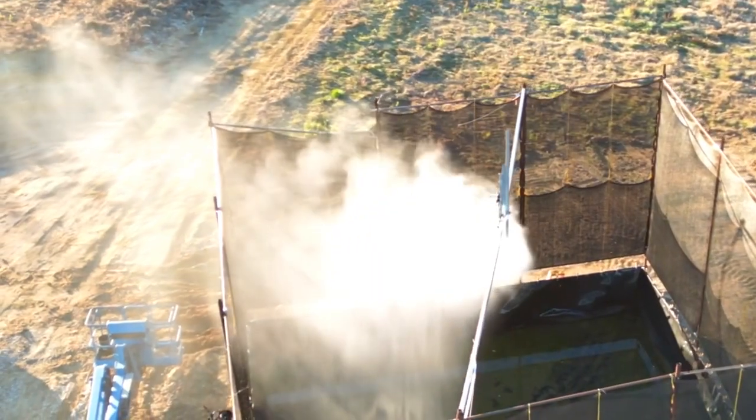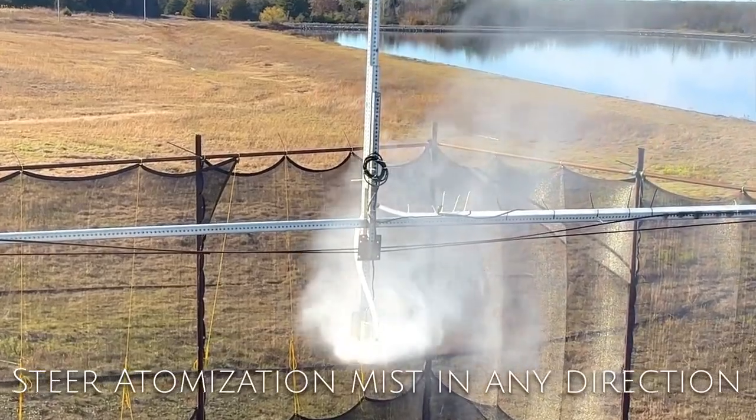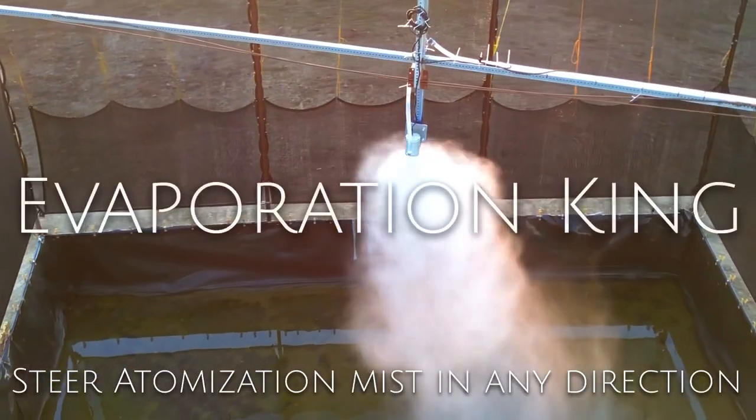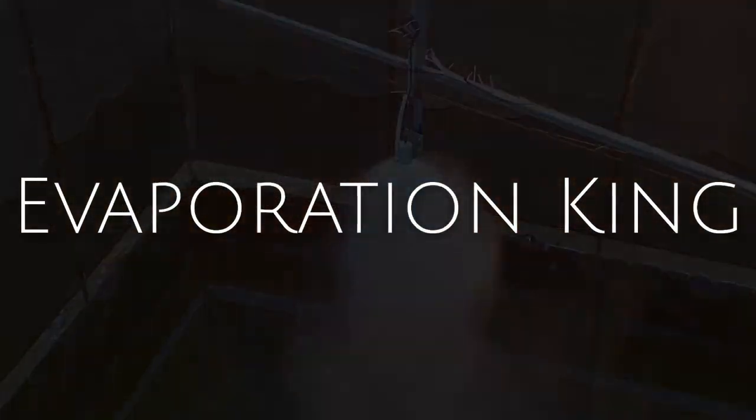This revolutionary technology features dual fracturing walls that can steer atomization mist up, down, or any direction the user chooses. Ultimately, the operator now has complete directional drift control.